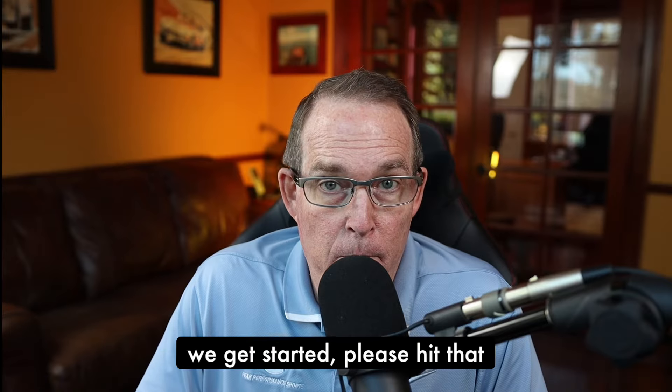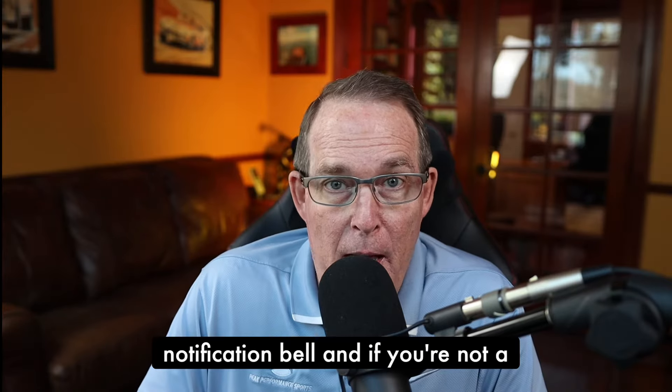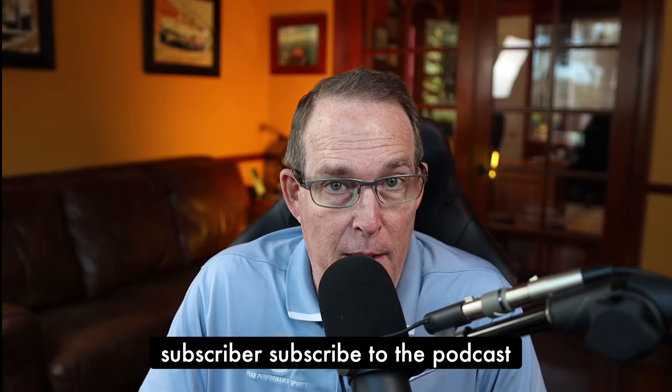Before we get started, please hit that notification bell. And if you're not a subscriber, subscribe to the podcast.